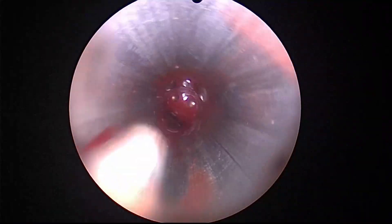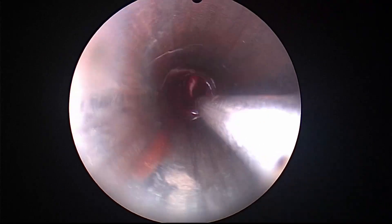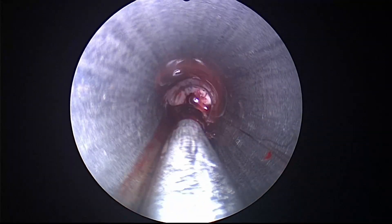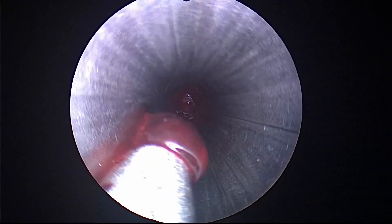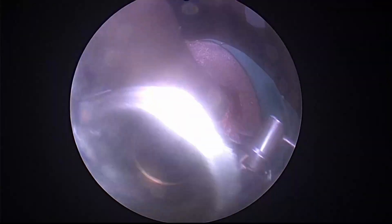This is after the insertion of the endoscope with the outer sheath. Through a dry field, we begin suctioning the clot within the intraventricular space. We are now entering into the right lateral ventricle where the clot is being evacuated with suction.